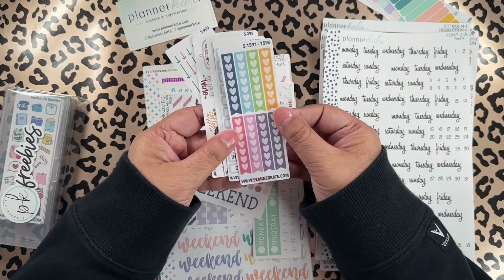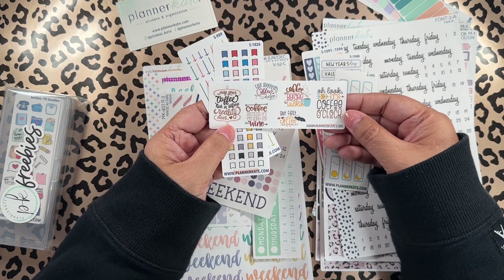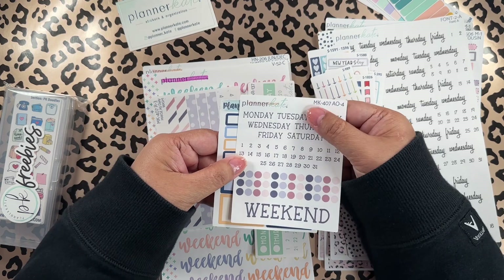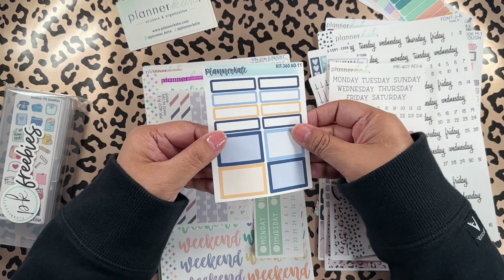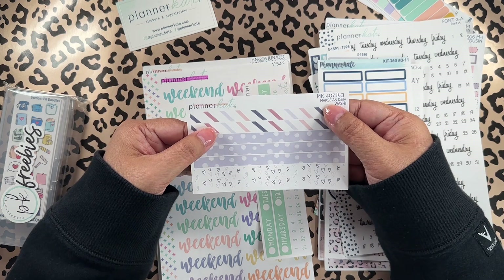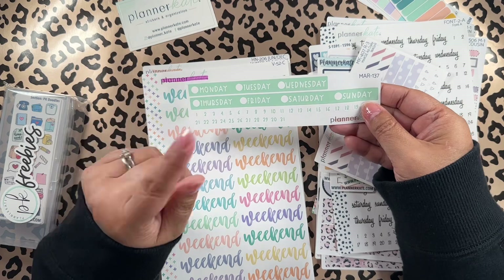More freebies! So now I have a checklist, holiday boxes, weather, some coffee — that's cute — and these little folks are so tiny. Some arrows too. Now I have days of the week with numbers, the weekend, and dots — you can never go wrong with that. More boxes — I'm not a fan of blue but I might use those. This washi is super cute, this is for the A5 Daily Duo.